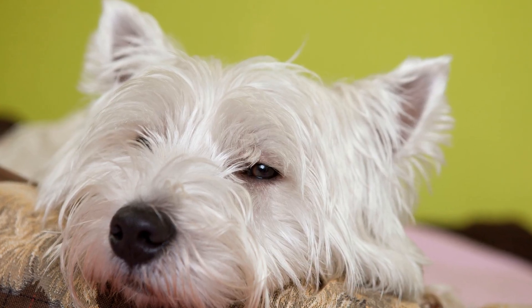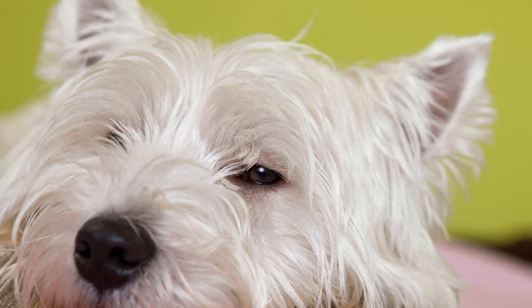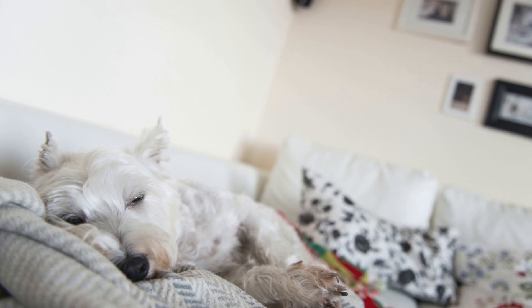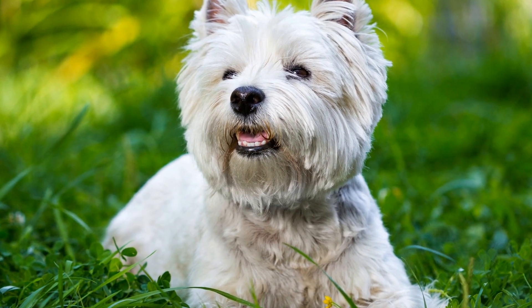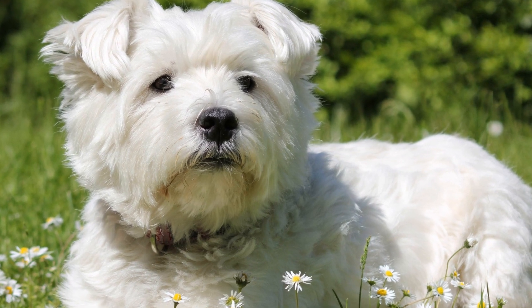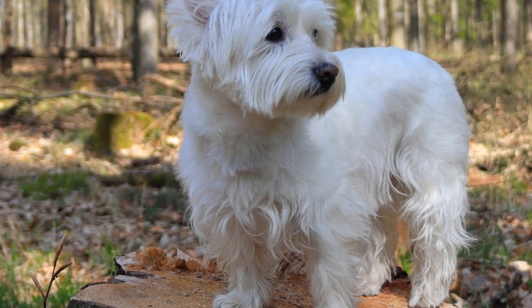Five: Personalized Guidance and Support. A reputable breeder will provide personalized guidance and support throughout the process. They will be open to answering any questions and provide necessary information regarding the breed's temperament, grooming needs, exercise requirements, and overall care. A responsible breeder wants their puppies to go to loving and suitable homes, and they will interview potential buyers to ensure their puppy's welfare. Six: Pedigree and Registration. When purchasing a West Highland White Terrier puppy, it is essential to obtain a pedigree certificate and registration papers. These documents verify the puppy's lineage and ensure it is a purebred West Highland White Terrier. A reputable breeder will provide these documents without hesitation and inform you about any health guarantees or contracts associated with the purchase.